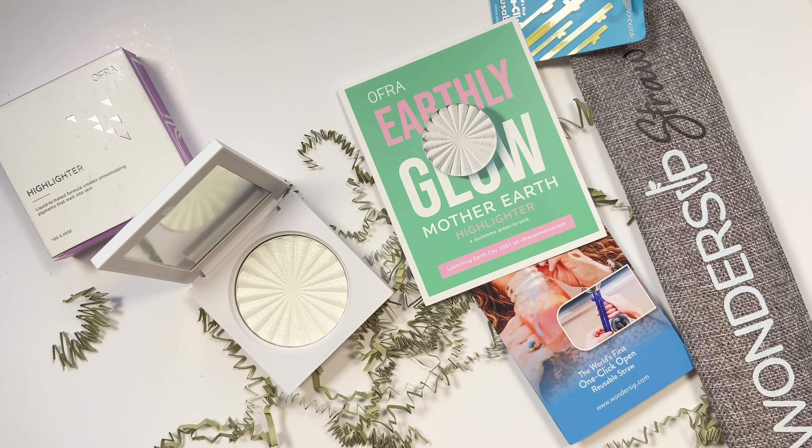Hi guys, welcome back to my channel - this is Midaya Jay. In today's video we're going to be unboxing a few items: some makeup and some body care and skincare type products. If you're interested in knowing what I've received recently, keep on watching.